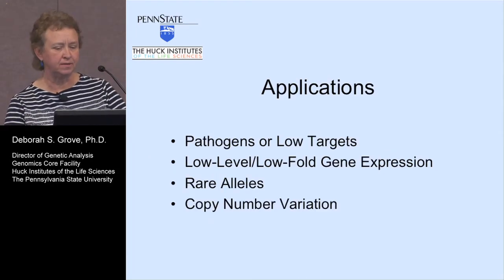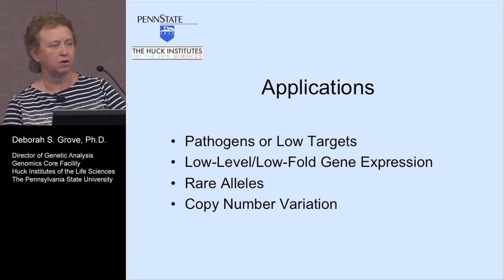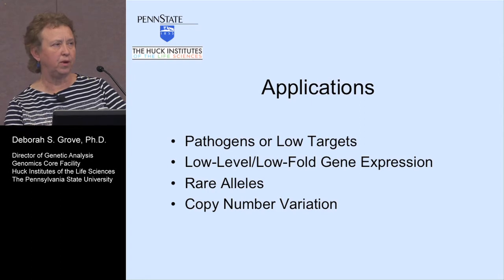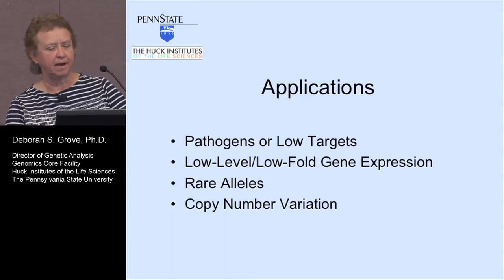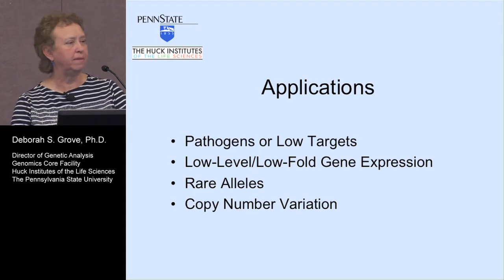If you've looked at digital PCR, there are several applications: you can look at pathogens or low targets, low level or low fold gene expression, rare alleles, or copy number variation. We've basically started with pathogens or low targets and hopefully can move into some of these other areas as well. We've picked a few people already doing real-time PCR in this type of application and we're doing free things for them, so we can use those as examples to show other researchers.